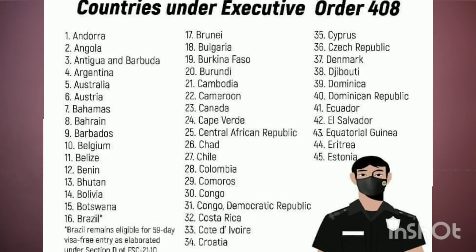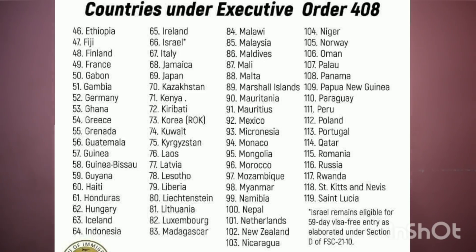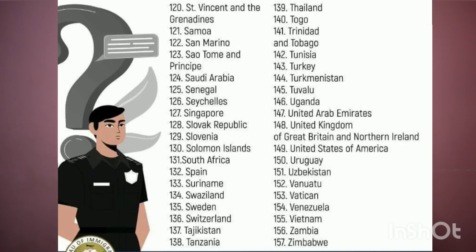There are 157 non-visa required countries on the list. Fully vaccinated foreign nationals from these countries may enter the Philippines starting February 10. The majority of you will be allowed to stay for not more than 30 days, as long as you comply with your visa conditions and allowable stay. A visa will be given to you upon arrival.